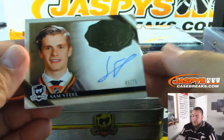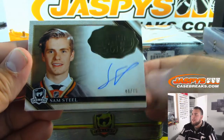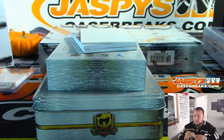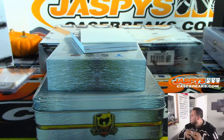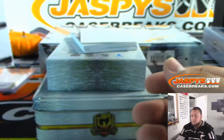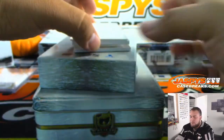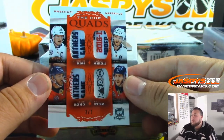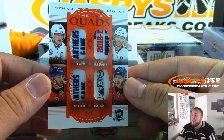We have Sam Steel, 49 out of 75, Rookie Class of 2019, going to the Ducks. And look at these tags — 2 out of 2, The Cup Quads, all for the Panthers!